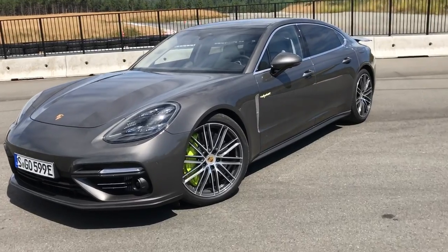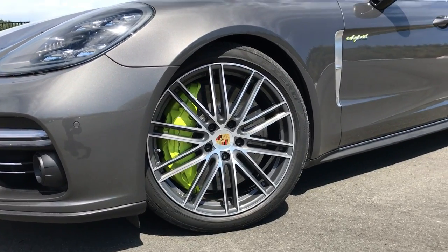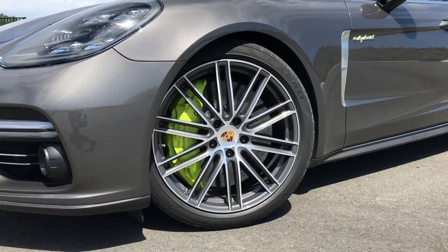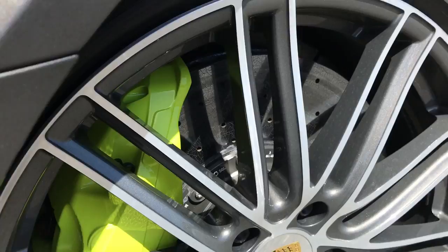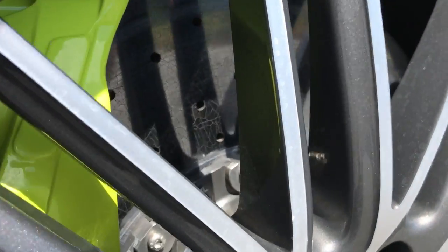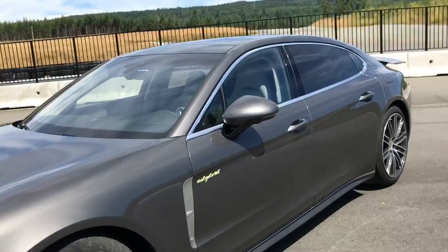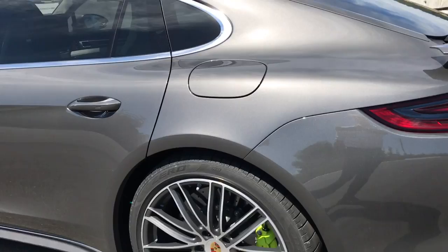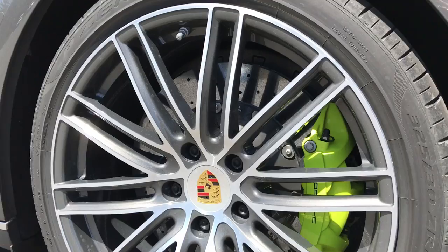Those front tires are 275s on 21-inch wheels. They're pretty much as big as Porsche brakes get as well. These are the carbon ceramic brakes, standard on this car — huge 10-piston front calipers with 420-millimeter rotors. They have to work really hard. You can tell the carbon ceramic rotors have seen a little bit of track work today. Moving to the back, pretty much as wide a tire as a Porsche model gets — 325-millimeter rear tires with four-piston calipers and 410-millimeter rear rotors.